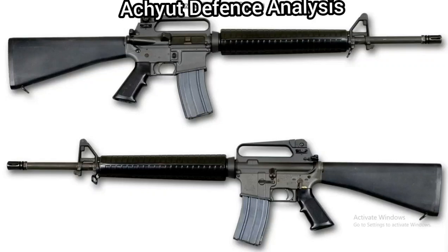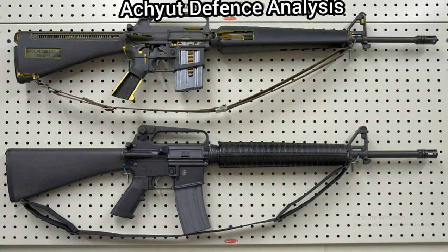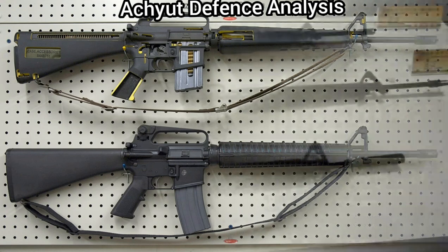Hello friends, welcome back to our channel. Today our topic is the M16. Its type is an assault rifle and its place of origin is the United States. It has been in service from 1964 to present, with a total of 8 million units built. It was produced from 1963 to present, and its mass is 2.89 kg unloaded and 3.40 kg loaded.